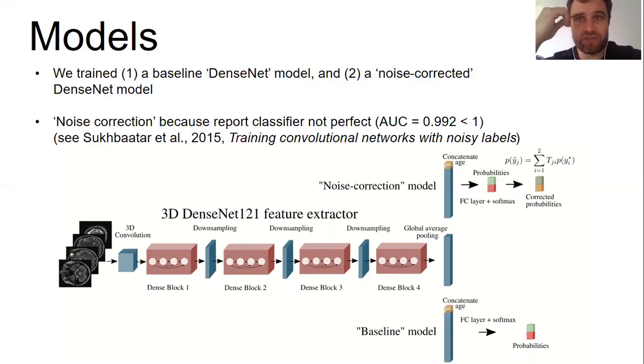The noise correction strategy re-weights the predicted probabilities during training using a transition matrix whose entries specify the class-conditional probability of label flipping — for example, the probability that a given image labeled abnormal should have been labeled normal and vice versa. We estimate the matrix elements using the known false positive and false negative rates determined as part of NLP model validation. This encourages the model to learn the true rather than the noisy label distribution. At test time, when reliable ground truth labels are available, the transition matrix becomes the identity matrix and everything operates normally.